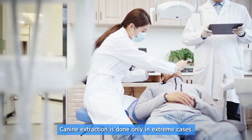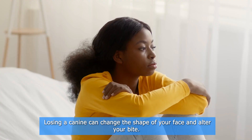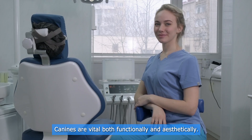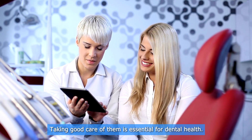Can the canine tooth be removed? The answer is yes, but it is not ideal. Canine extraction is done only in extreme cases. Losing a canine can change the shape of your face and alter your bite. Canines are vital both functionally and aesthetically, so taking good care of them is essential for your dental health.